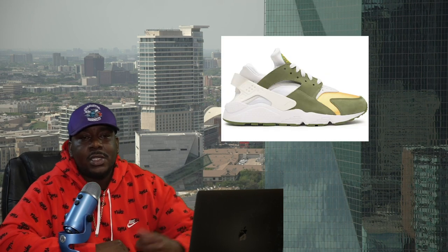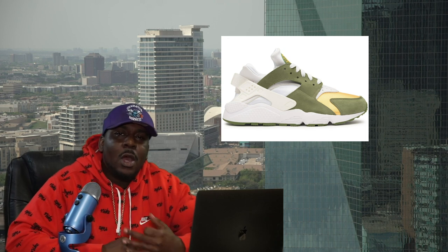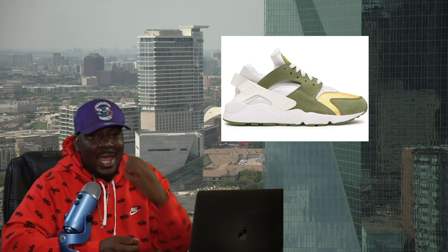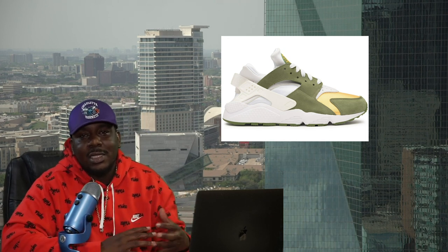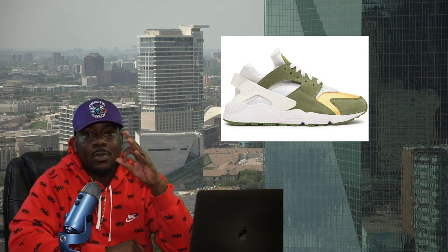We also had the Stussy Huaraches come out — the Dark Olive colorway — and I really slept on those. I didn't think they would do much, but with a low retail of $120, I should have known there'd be room for profit, because most of the time Nike and Stussy together means profit. But we got another one coming in week three, so stay tuned for that.